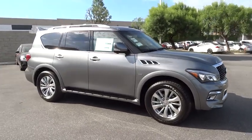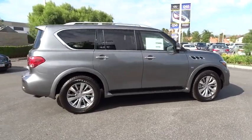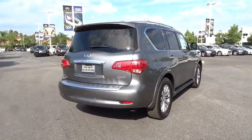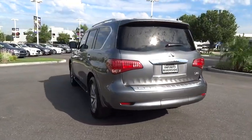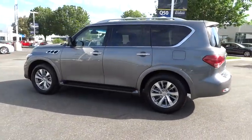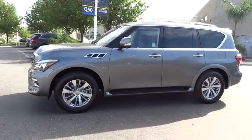2015 Infiniti QX80. If you are in the market for a full-size luxury SUV with all the latest technology to make driving easier, look no further than the Infiniti QX80. It packs a strong engine, excellent manners, and a well-equipped cabin. The QX80 is the most fuel-efficient of its kind.